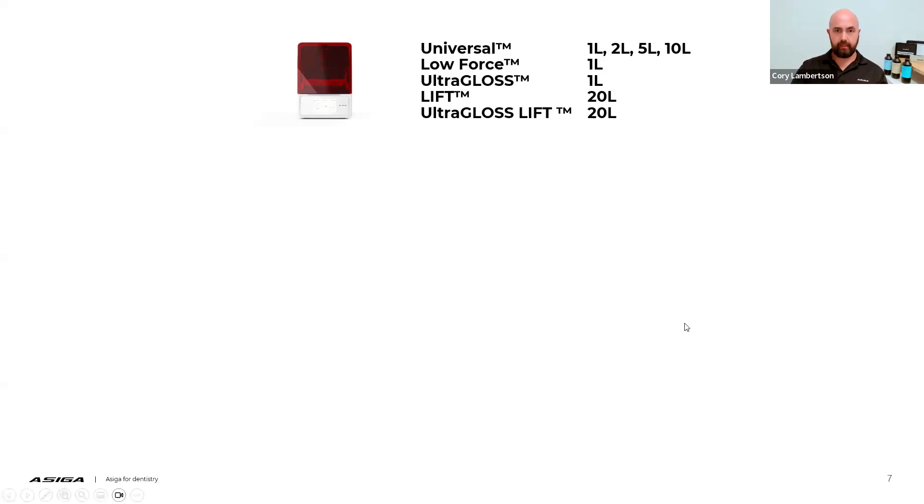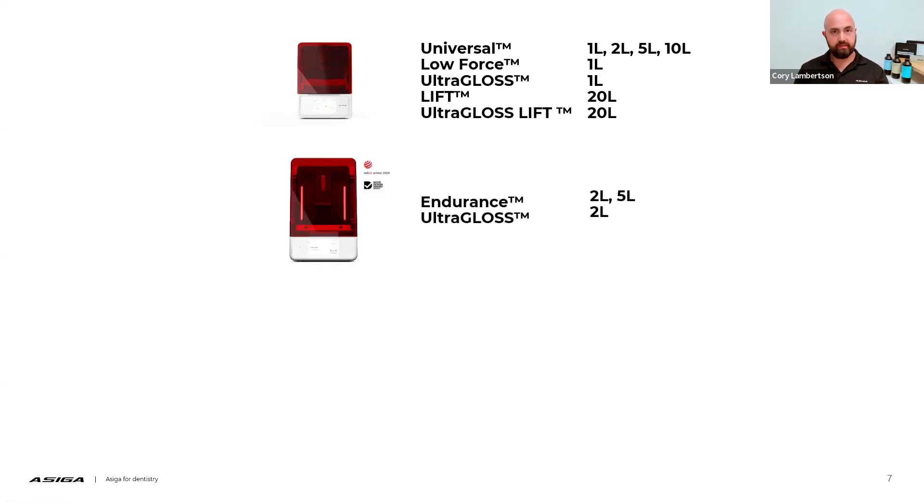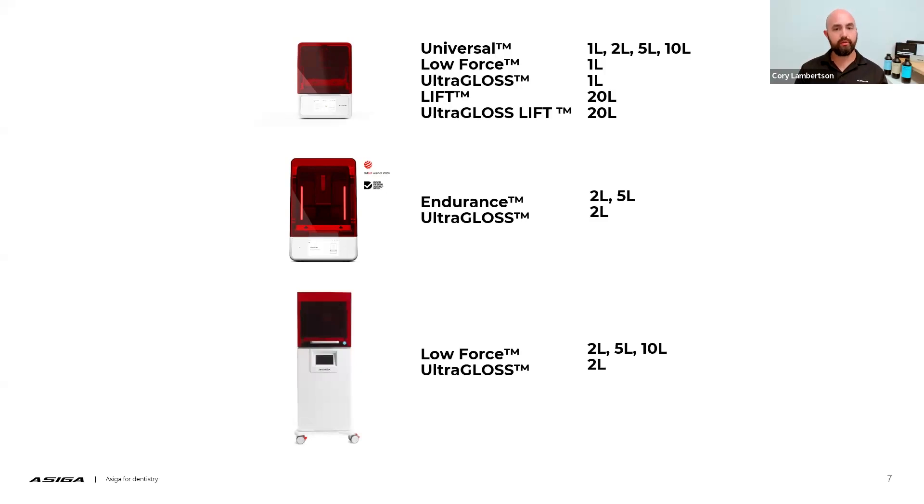When we look at the Ultra machine, which we just launched in Chicago in February, our Ultra series machine has access to two different tray technologies: our endurance style tray and our ultra gloss style tray. For the Pro 4K series machine, it has access to a low force style tray and ultra gloss style trays. You've probably noticed that our trays have a usage capacity set to them.